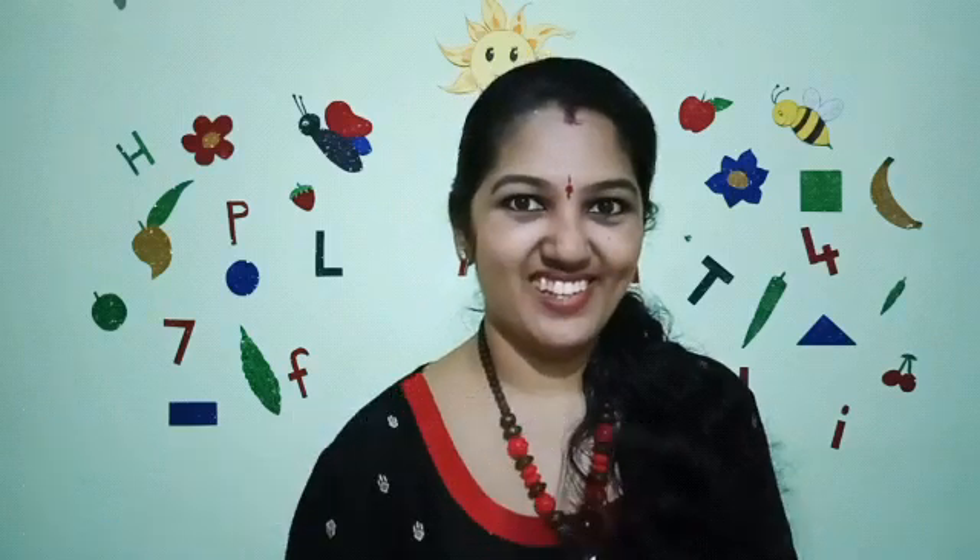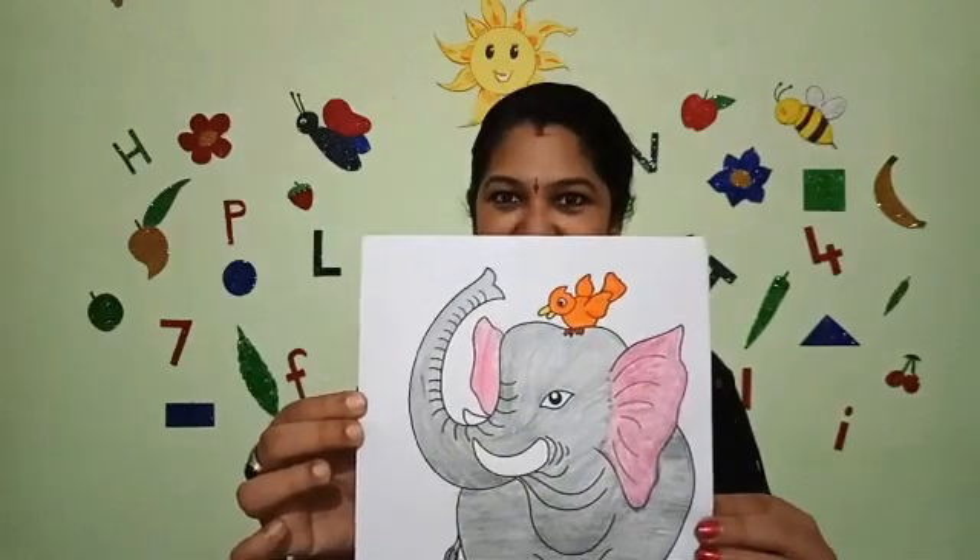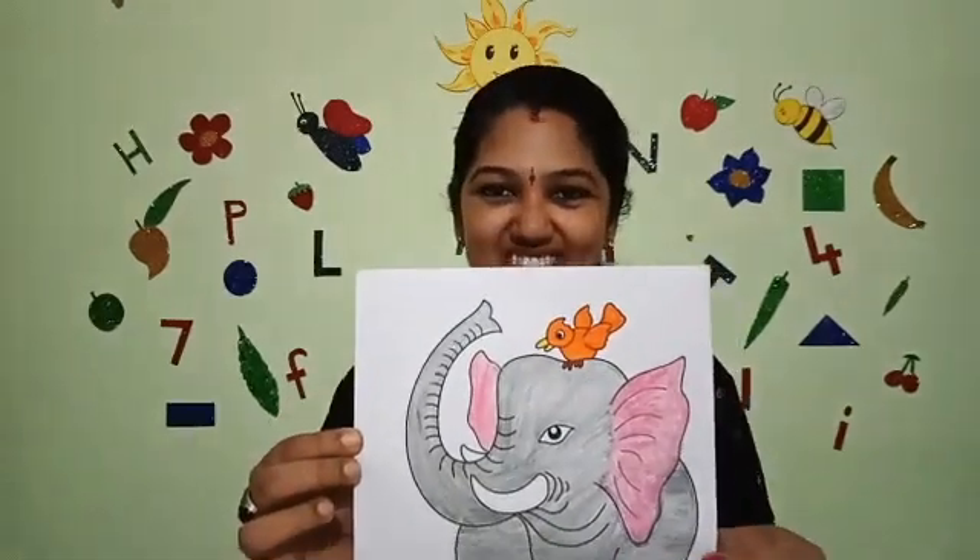Do you want to see that picture? Yes, I will show you. This was the picture. Beautiful, right? Yes. Who are there in this picture?